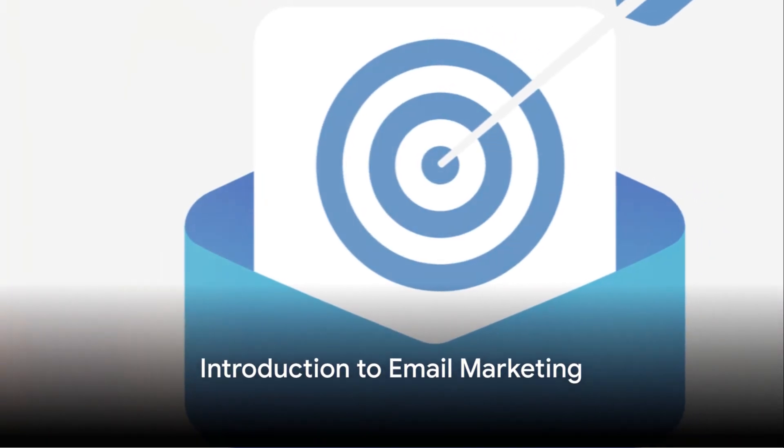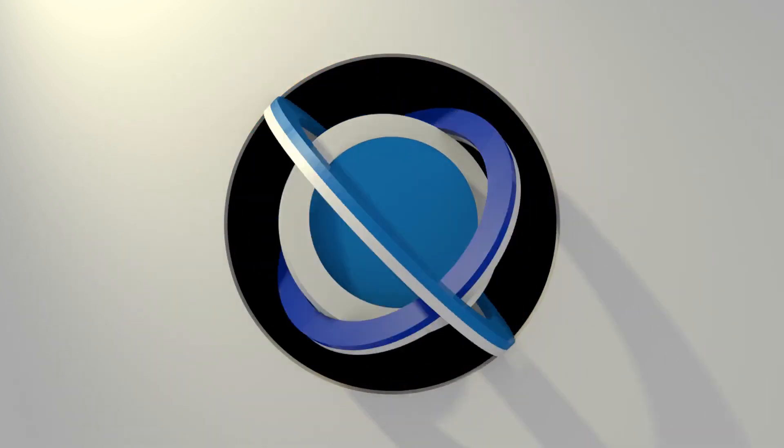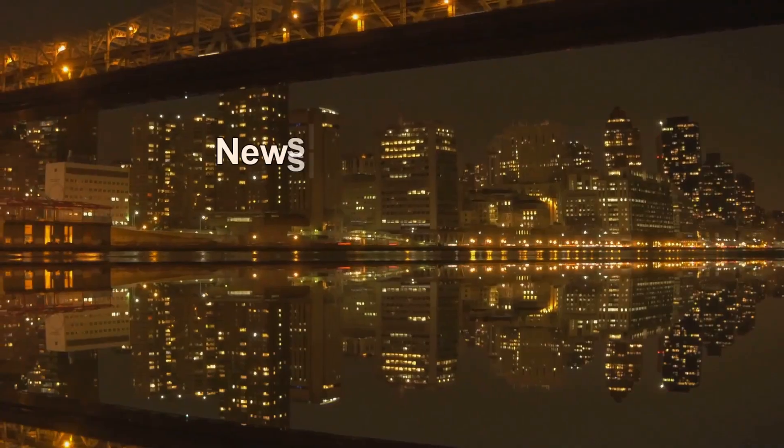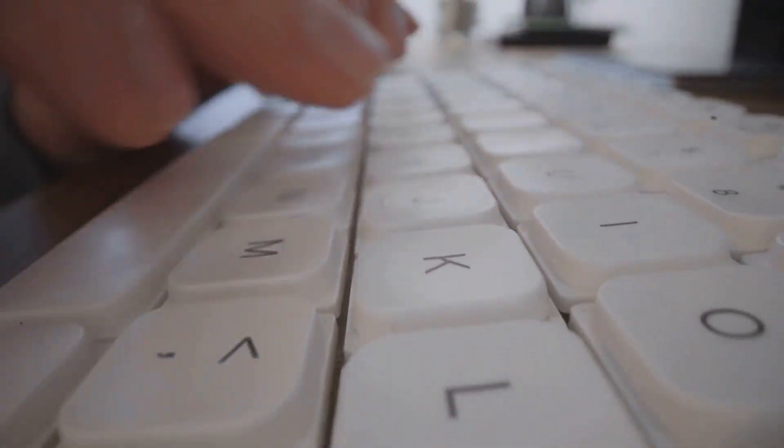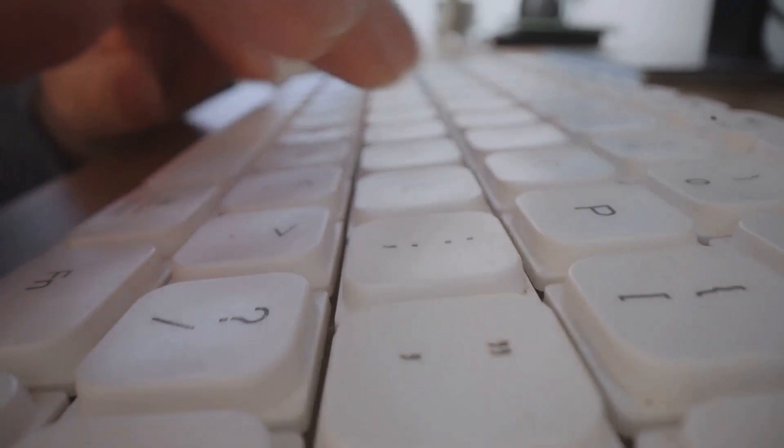Ever wondered why your email marketing efforts seem to hit a brick wall? Welcome to The Social Glue, your trusted source for making email marketing stick. Today, we're going to demystify email marketing with a tool that's a game changer — it's Constant Contact.